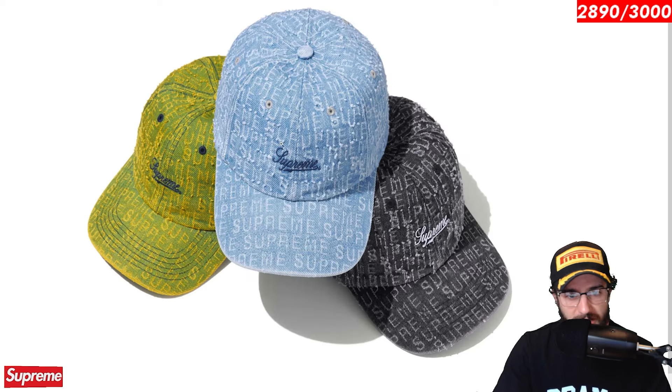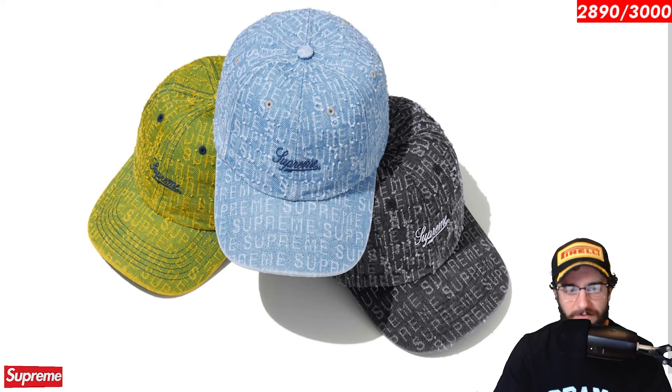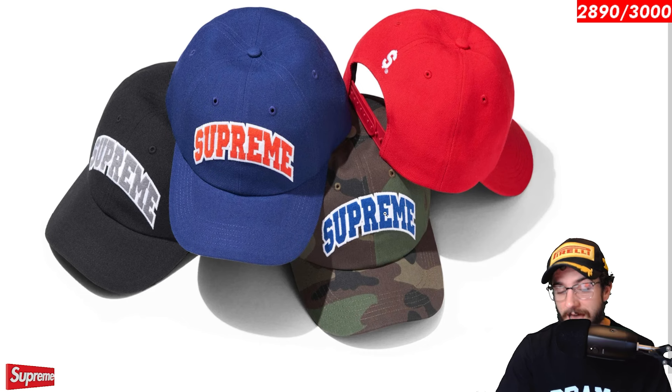The needle punch denim 6 panel is up next. I've never really been a fan of this type of Supreme logo. Not hating on it for any particular reason — I just don't think the font is that attractive. So this takes a little bit away from this hat. But I could see a lot of people digging it. It is simple and some cool colorways. And there you go.